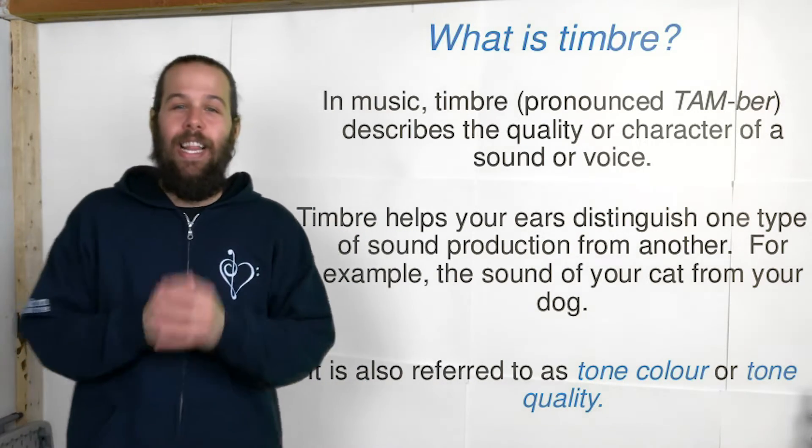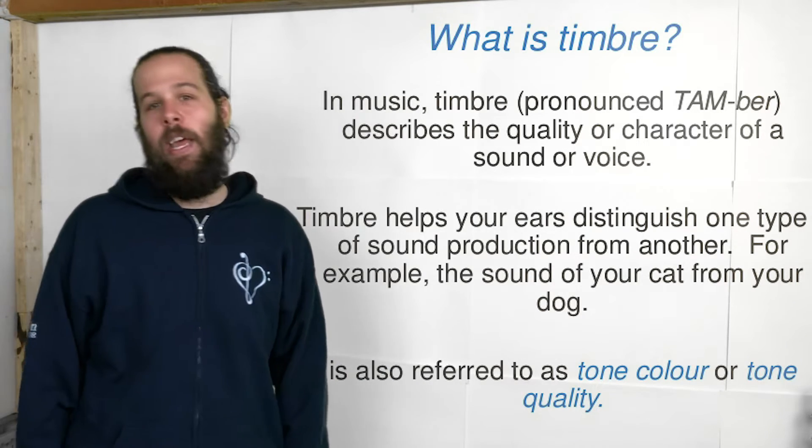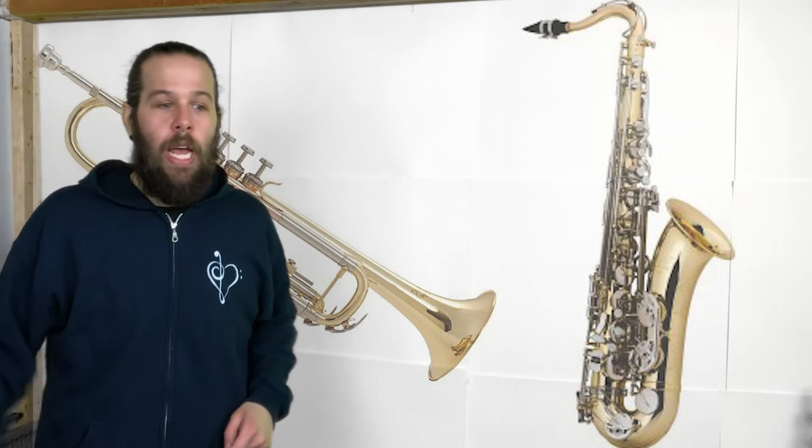What I'd like to do today, guys, is test your ear. Let's see if we can discover the instrument that's making the sound based on its timbre. Let's put two instruments up on the board here. Let's play the sound.